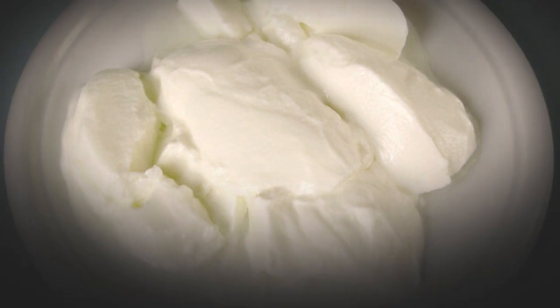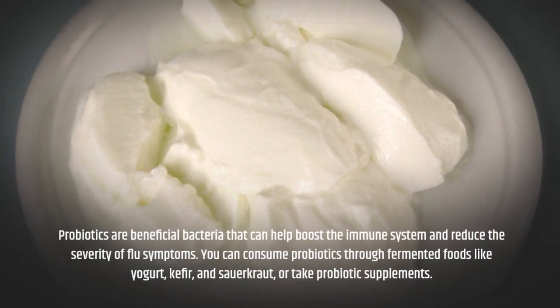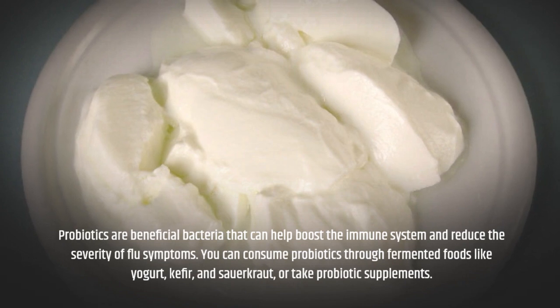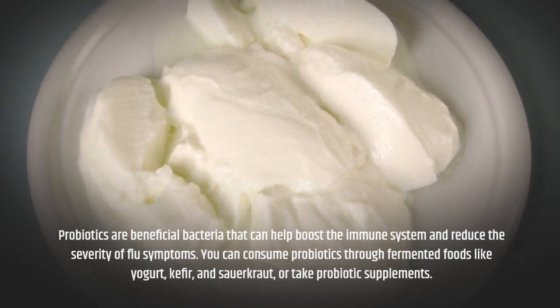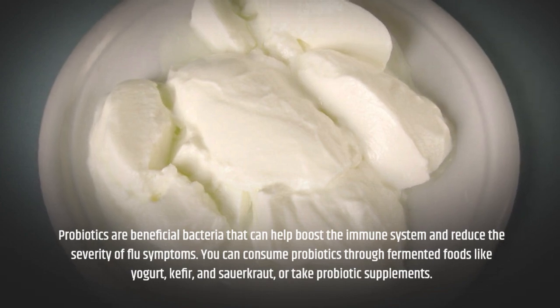Probiotics are beneficial bacteria that can help boost the immune system and reduce the severity of flu symptoms. You can consume probiotics through fermented foods like yogurt, kefir, and sauerkraut, or take probiotic supplements.